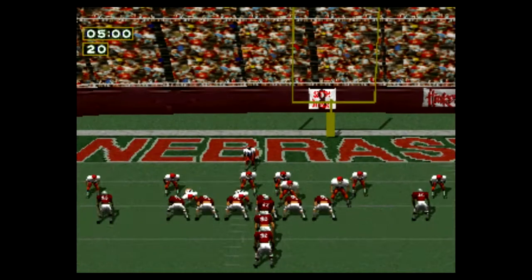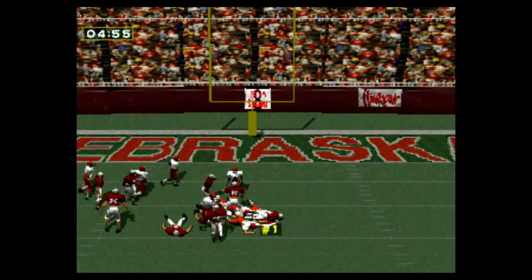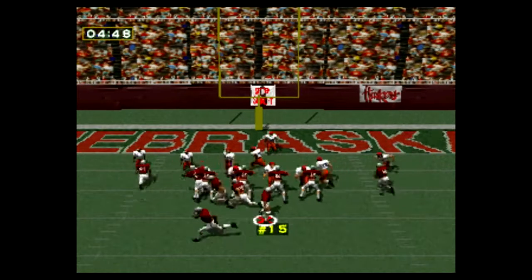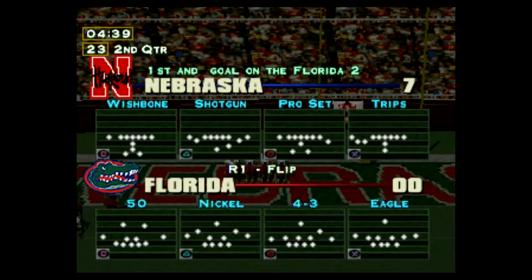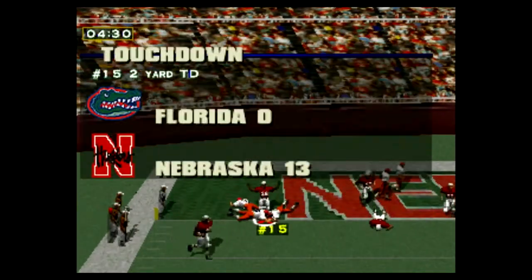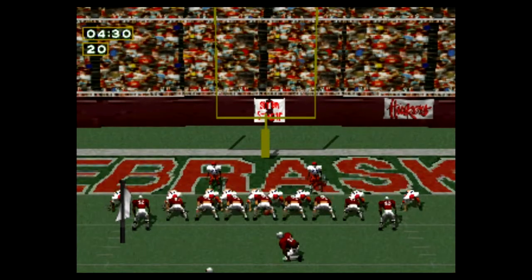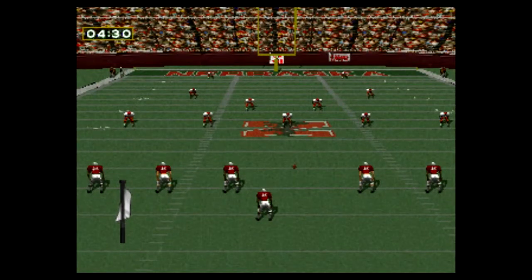Second and four. First and ten on the 40-yard line. Second and four. First down, 10-yard gain on the run. First and goal on the two-yard line. Touchdown. The extra point is good. Nebraska 14, Florida nothing.